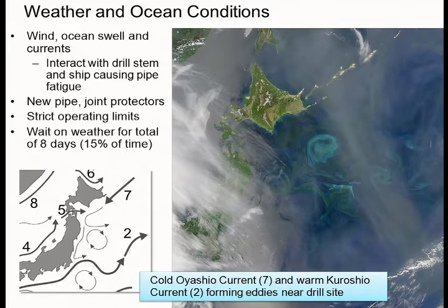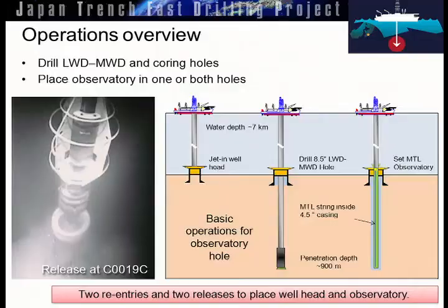The weather conditions were complicating with the long drill string. They had to engineer new pipe so it was super strong, with strict operating limits. In the end, we lost about 15% of our time just waiting on weather because the swell was too great. The currents, although we worried about that, did not turn out to be a complicating factor while we were out at sea.